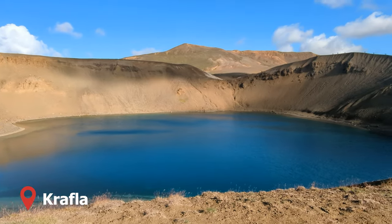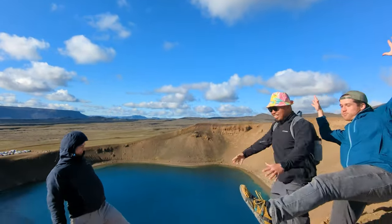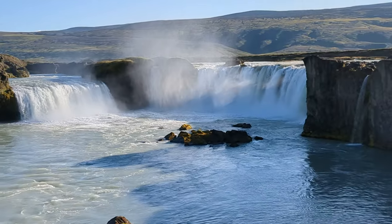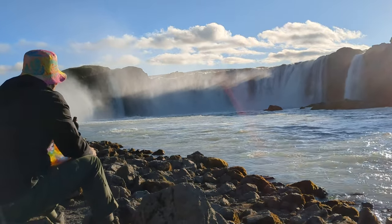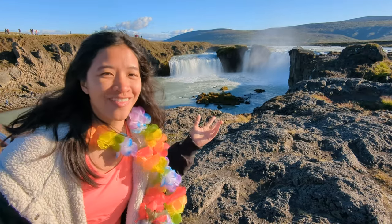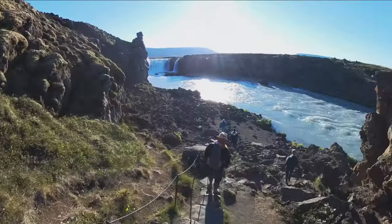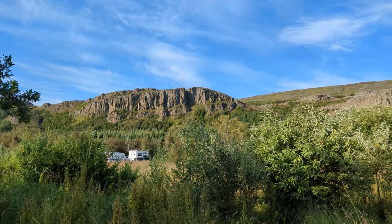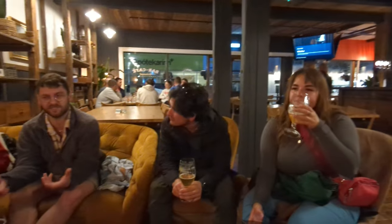Krafla volcano has erupted approximately 29 times since the country was first settled. This is Goðafoss — one of my favorite waterfalls because it's like six or seven waterfalls coming together in one. There was an Icelandic chief in the year 1000 who decided Iceland should adopt Christianity, so he took all his pagan statues and threw them into this waterfall, which is now called Goðafoss. That night we set up camp in Akureyri, the second largest urban area in the country. We explored the small but charming downtown and tried a few local restaurants.